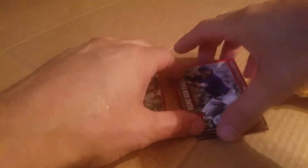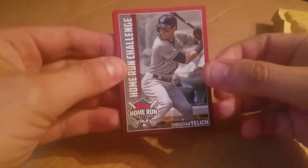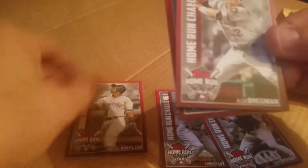Alright guys, I'm gonna do a quick video about these homerun challenge cards. 2019 Topps are putting these different homerun challenge cards — as you can see, there's a whole bunch of different players.